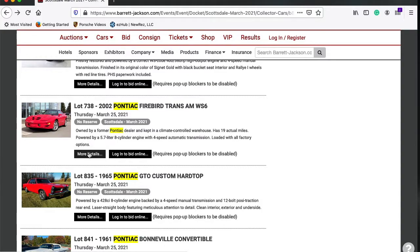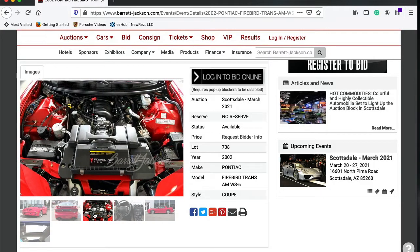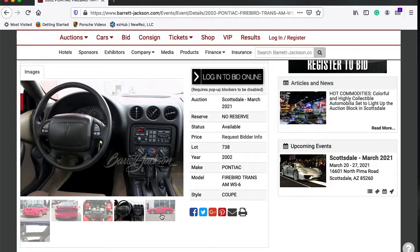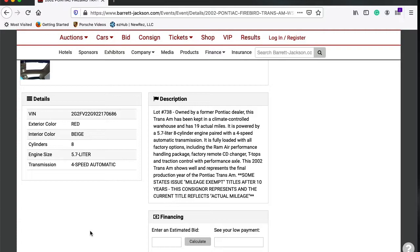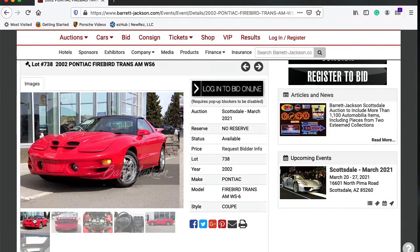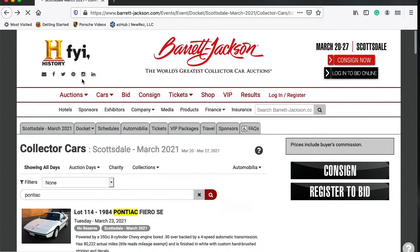Lot 738 is another 2002 Pontiac Firebird Trans Am — Ram Air, automatic, T-tops. Owned by a former Pontiac dealer, this Trans Am has been kept in a climate-controlled warehouse and has 19 actual miles. It's powered by a 5.7-liter V8 paired to a four-speed automatic. Fully loaded with all factory options including Ram Air Performance, factory remote CD changer, T-tops, traction control, and a performance rear axle. This 2002 Trans Am represents the final production year of the Pontiac Trans Am. Holy crap — 19 miles on this car. What do you guys think it's going to bring? That's got to be a showstopper.